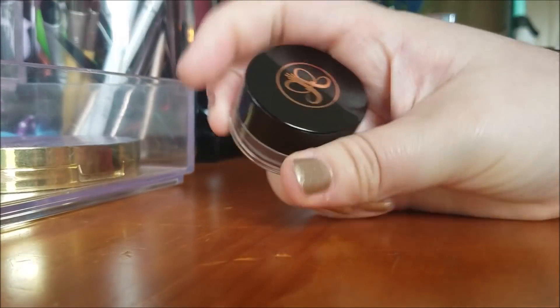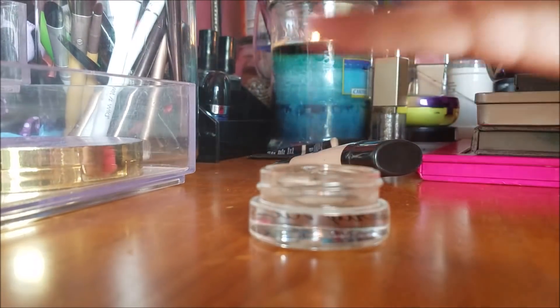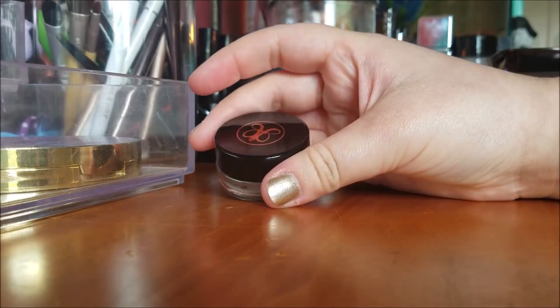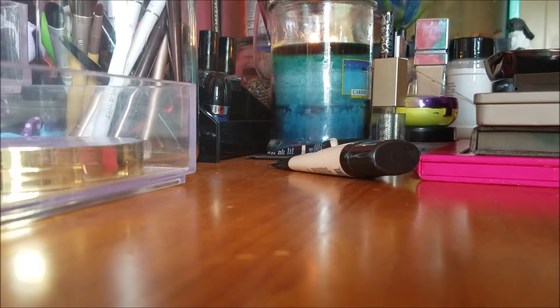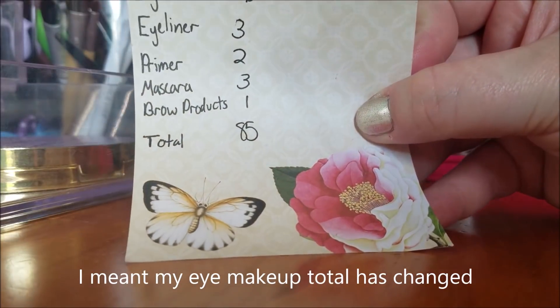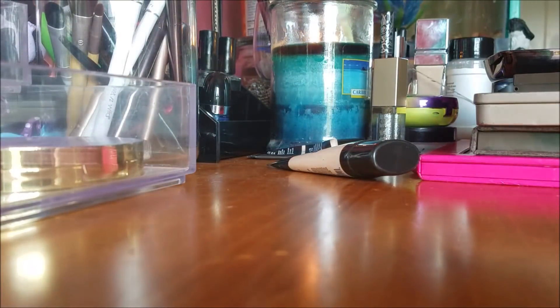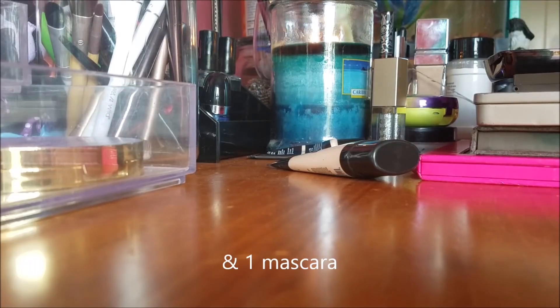For brow products, I have my Dip Brow Pomade. As you can see, there's basically nothing left — it's very low. I just placed an order and another one is coming in, so I technically have two for brows, but physically only one in my possession right now. I'm going to write two anyway because it'll be here by Monday. My total so far is 85 once I figure out the eyeshadow total. Overall I'm happy with the changes, even though ideally I'd like one primer, one eyeliner, and one brow product. The two eyeliners and two primers each serve a purpose, and the brow thing is just buying a backup before I run out.